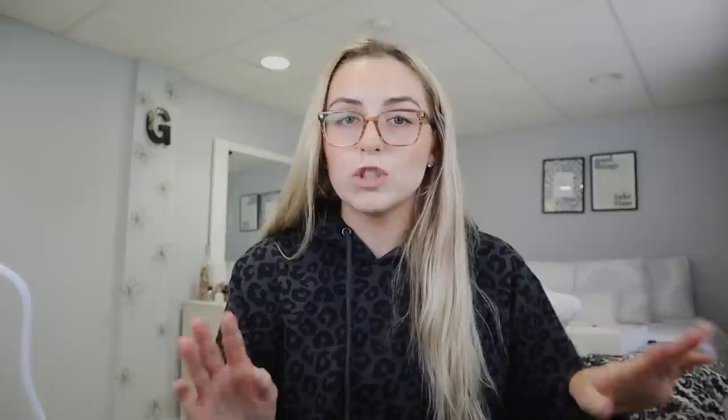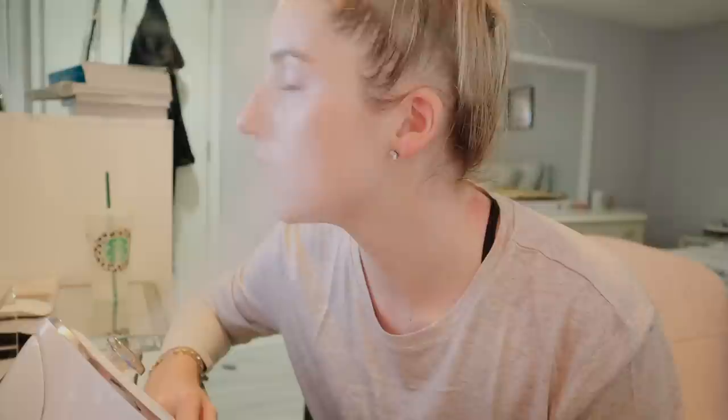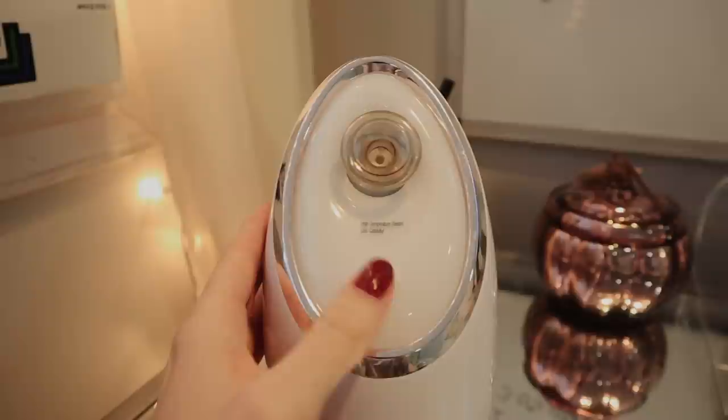Brief intermission to talk about today's sponsor, Vanity Planet. Thank you to Vanity Planet for sponsoring today's video. I got the chance to try out Vanity Planet's facial steamer, which has been out of stock for a really long time, but it's finally back in stock. I'm going to have some clips of me using it because I use it at night.